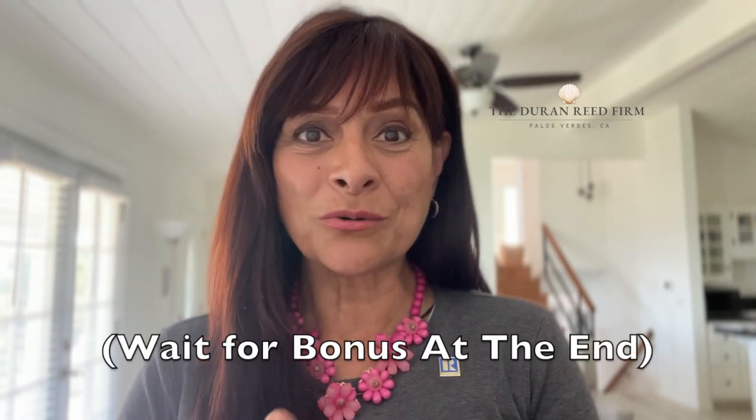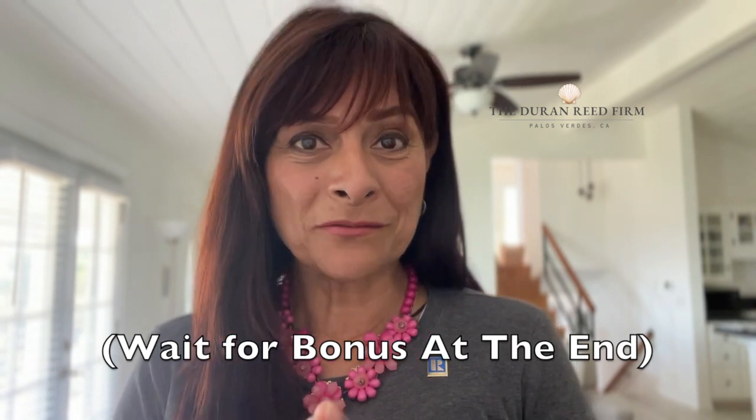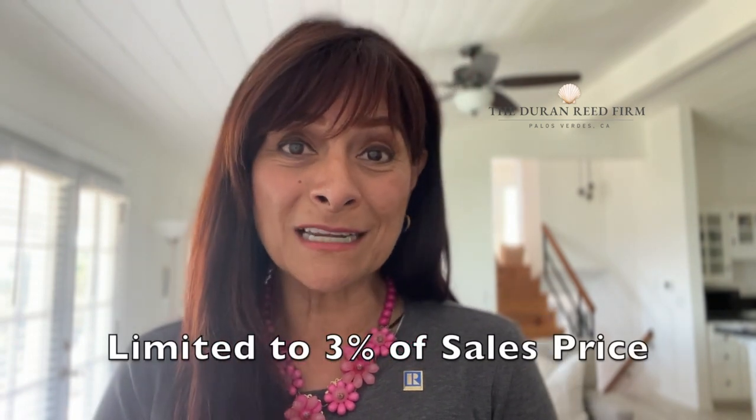If you put the credits towards your repairs, it's going to raise a red flag with your lender, so it's better off just to get the credits towards your closing costs. That way you'll have money if you need it for any repairs that you might want to do. You're going to be limited to about 3% of your sales price.